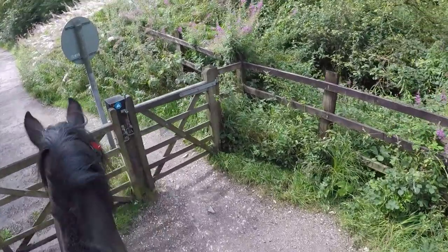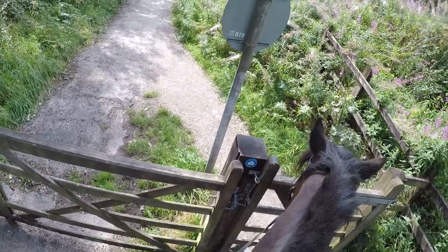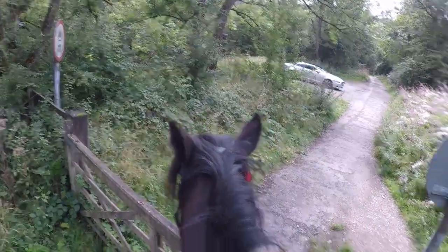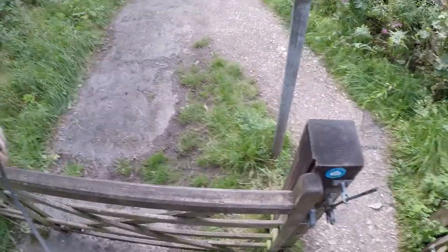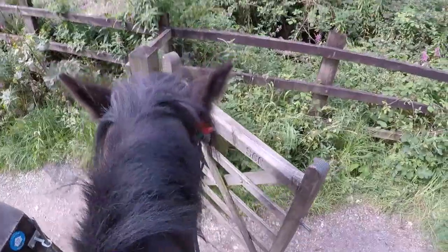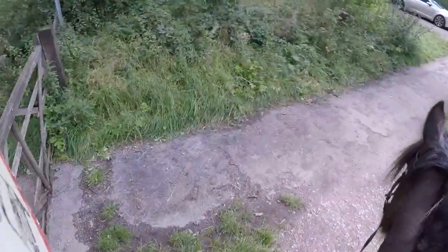This is one of the gates where it helps if you can unlock it from the saddle — this is one thing Jodie's getting used to. We just eye it open and get her to open it with her nose, then Bev and Louie come along and close the gate behind us.